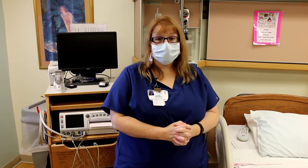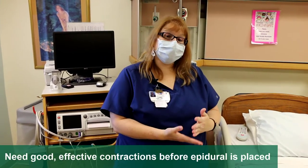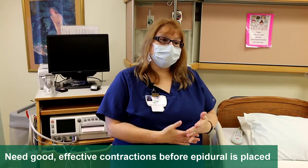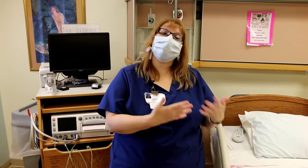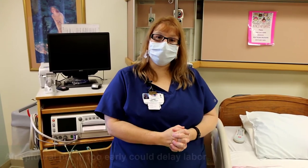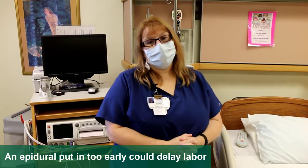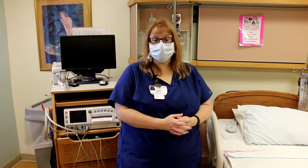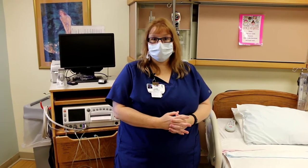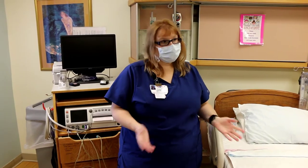We also want you to know that we want you to be having good effective contractions before you get an epidural. If you come in saying you want an epidural, we have to make sure you're in labor first, because if you get an epidural too early it can slow things down and take a lot longer. There are just some things we have to do to make sure it's safest for you, but we will get you as comfortable as you want to be when you're ready.